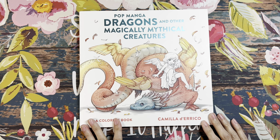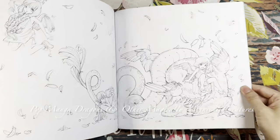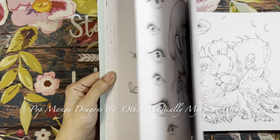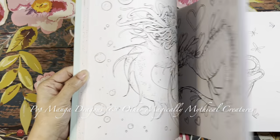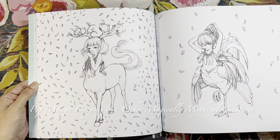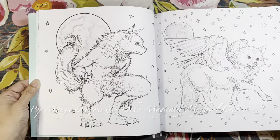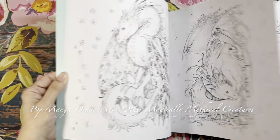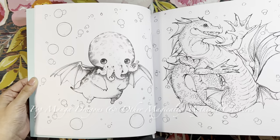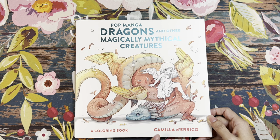I picked up Camilla d'Errico's newest book called Pop Manga Dragons and Other Magically Mythical Creatures — an automatic pre-order for me. I just love her illustrations. There are so many different monsters to color — mythical, magical, super cute. I especially love the one with floral wings. Very pretty.